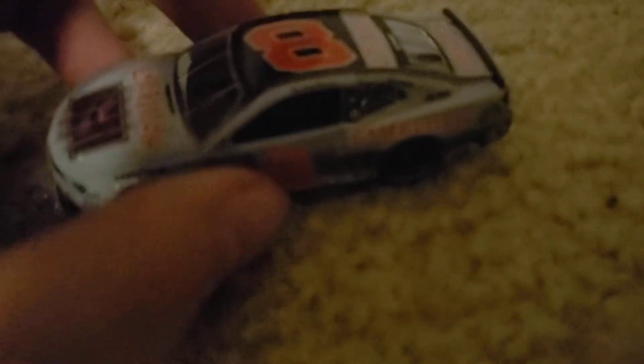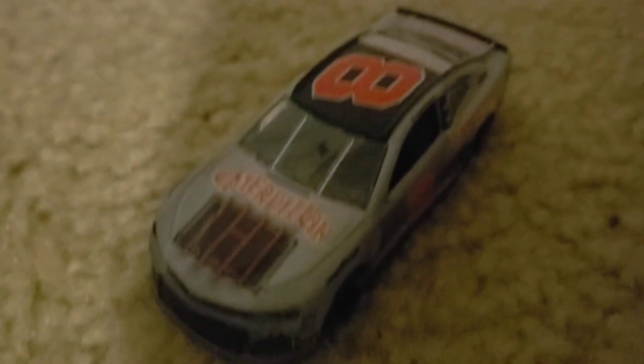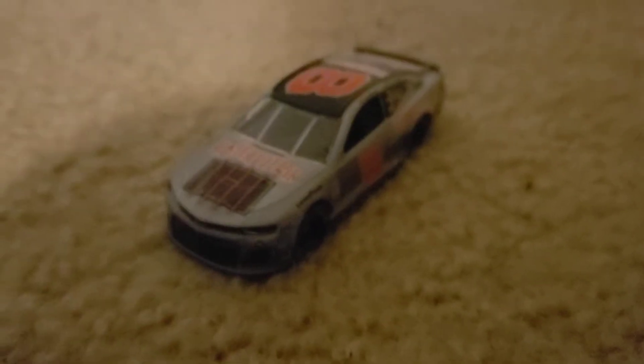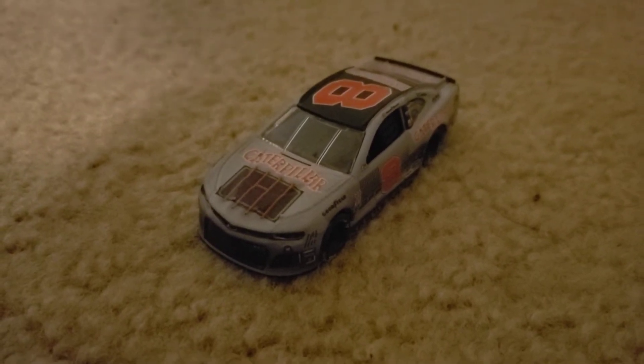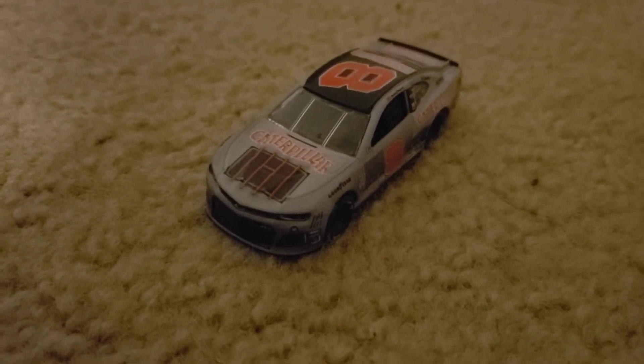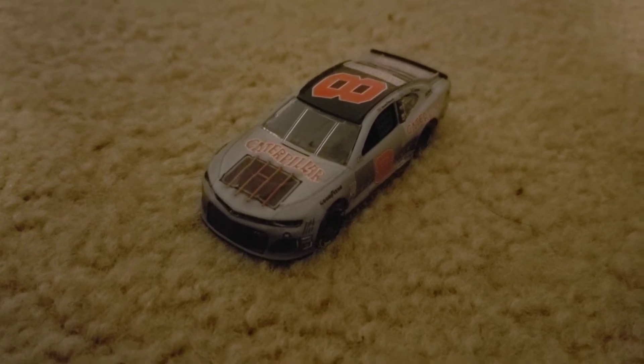It looks really nice. In that race at Darlington, he did not do that well and crashed out due to getting involved in the big one along with a couple others. I like Daniel Hemric — he's a cool driver — but he just has not won anything in any series: Truck, Xfinity, or Cup.